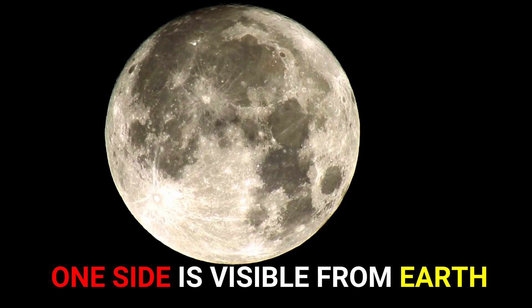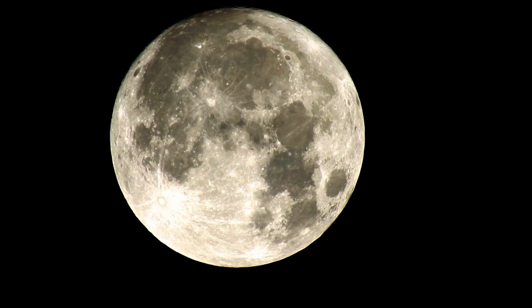Only one side of the moon is visible from the Earth. But why? Let's explore.